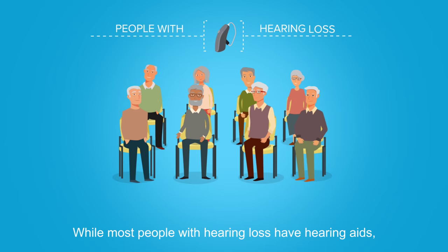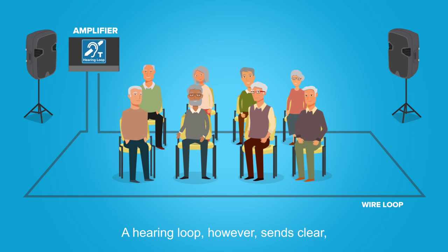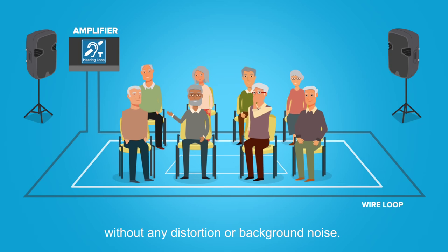While most people with hearing loss have hearing aids, they do little to help them hear clearly in group settings. A hearing loop, however, sends clear, pure sound from a sound system directly to the user's hearing aid without any distortion or background noise.